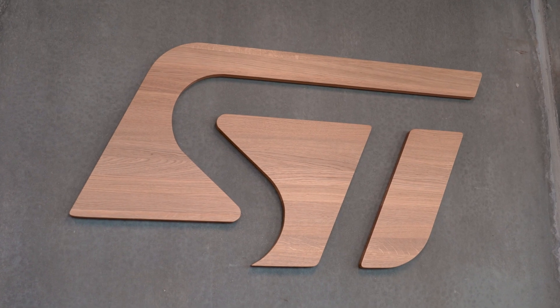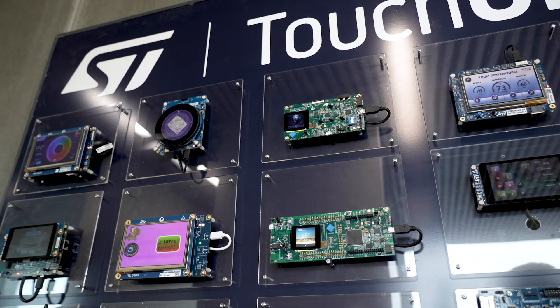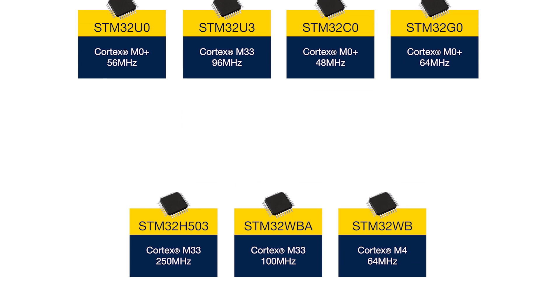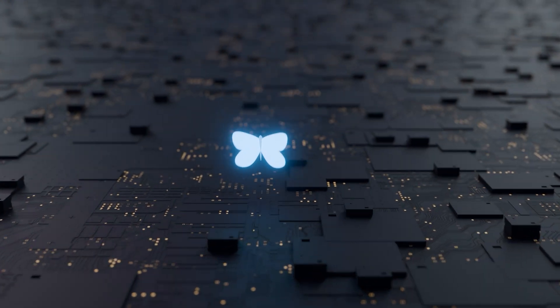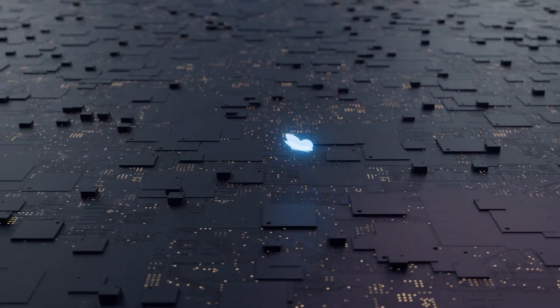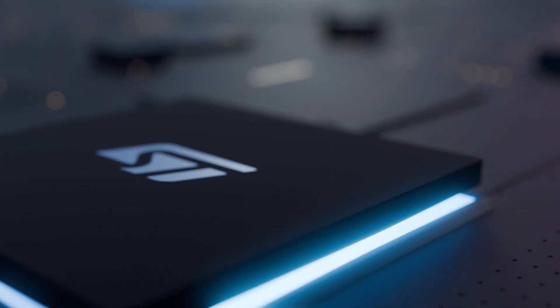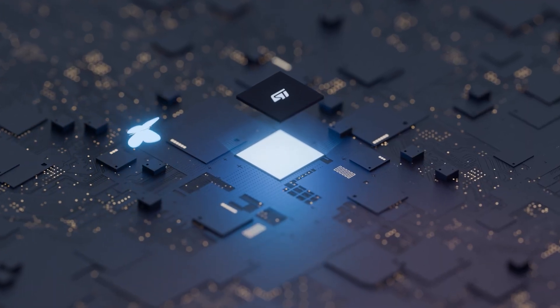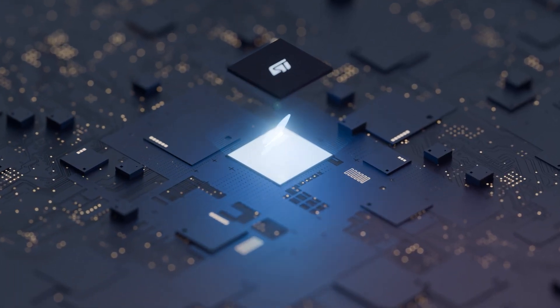ST offers a diverse array of microcontrollers tailored for entry-level graphics, ensuring you find the perfect configuration for your product's needs. TouchGFX is meticulously optimized to minimize computing and memory resource requirements. The synergy of STM32 hardware and TouchGFX software allows you to select smaller, cost-effective MCUs without the need for external RAM.